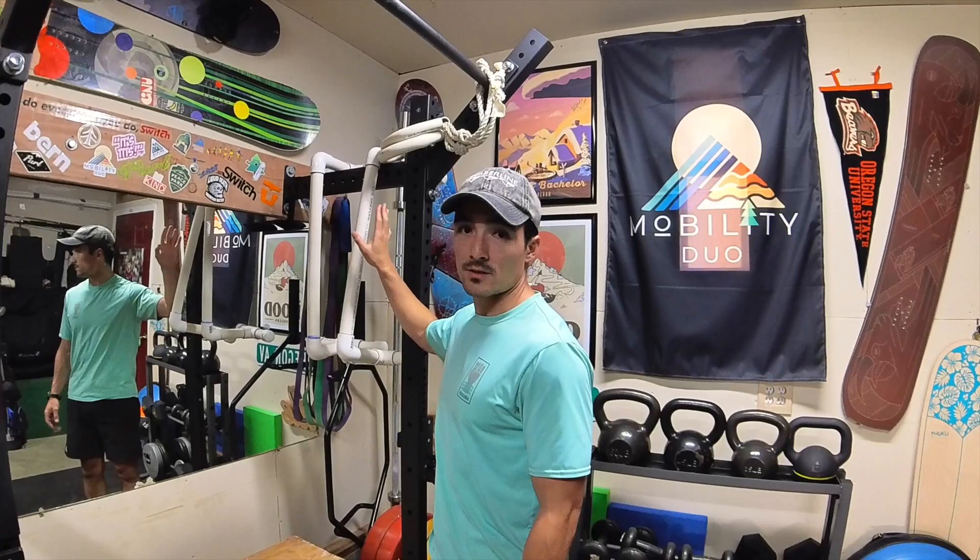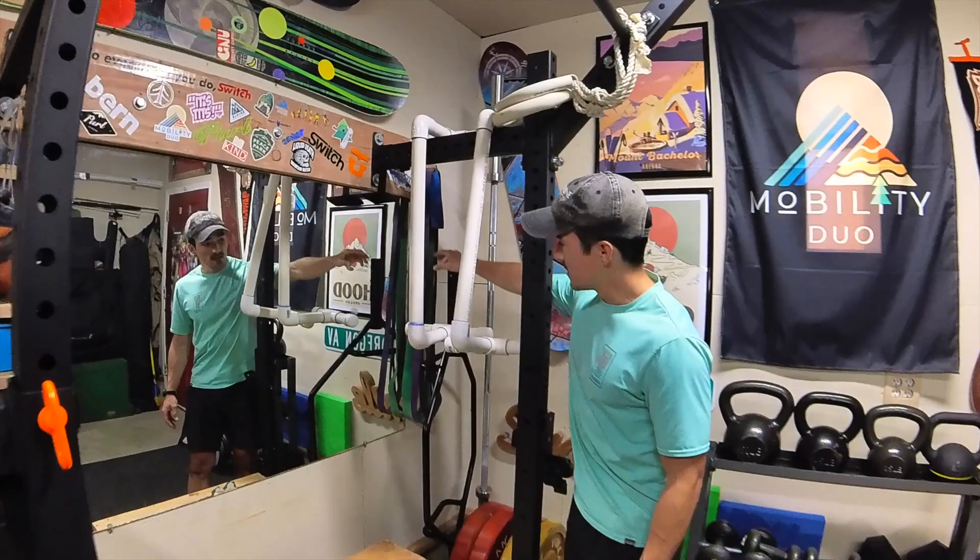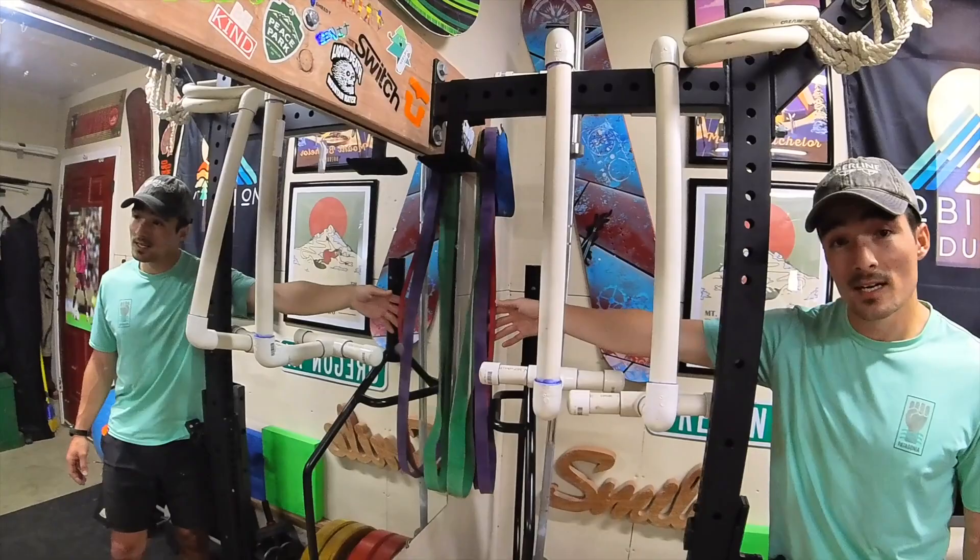In the back, I have a series of heavy bands that Sarah purchased. I've been using these quite a bit, essentially with a lot of rotational-based or proprioception-based movements. We also have our own Mobility Duo small bands that I use quite often as well.